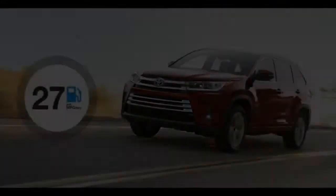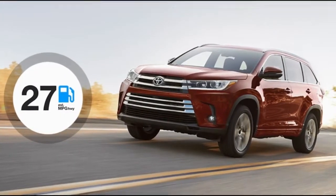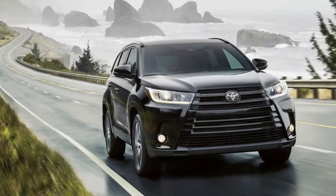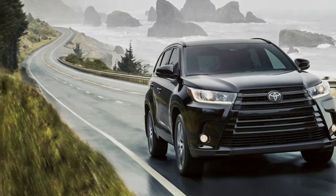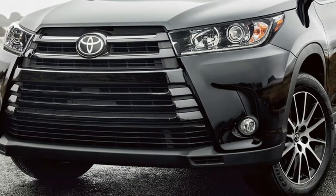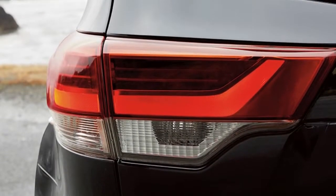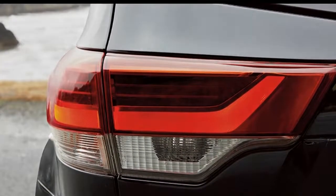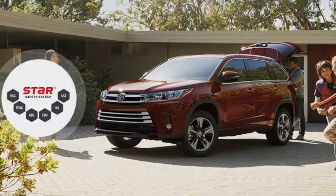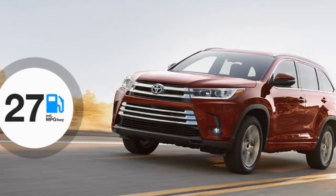The sporty SE gets a dark grille, headlamp housings, and roof rails. Inside it gets dark leather with silver stitching and trim accents. The fully loaded Limited Platinum gets heated and ventilated front seats, driver's seat memory, a 12-speaker JBL audio system, a surround-view camera system, heated steering wheel, heated second-row seats, a panoramic sunroof, and front parking assist.